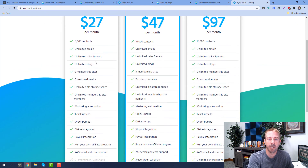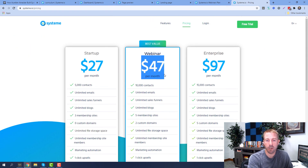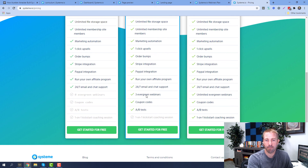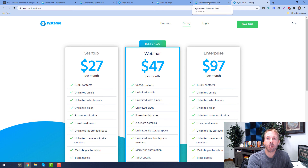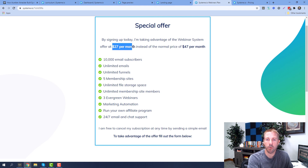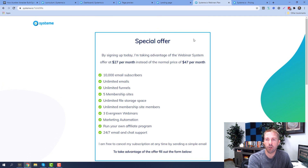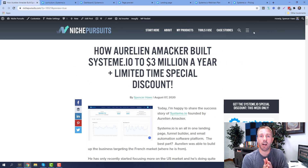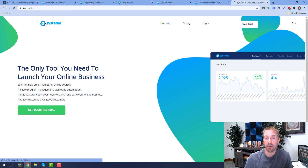On their pricing plan, normally the webinar plan is $47 per month — that's with 10,000 contacts, unlimited emails, sales funnels, five membership sites, two custom domains, and much more. But he is currently offering a special deal for Niche Pursuits followers at just $27 per month for the webinar plan with everything you saw. If you want to check that out, go to nichepursuits.com/system or click the link in the description. Hopefully you enjoyed the overview and review of the software tool, and maybe found some motivation from Aurelian's story and what he's been able to build — nearly $3 million a year in revenue. Thanks for watching, appreciate your time.